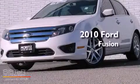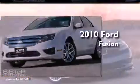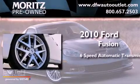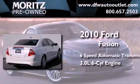This is a 2010 Ford Fusion. This four-door sedan has a six-speed automatic transmission and a 3.0 liter V6.